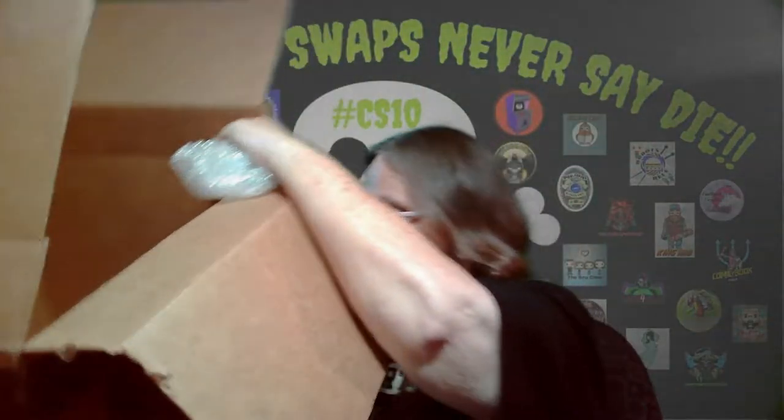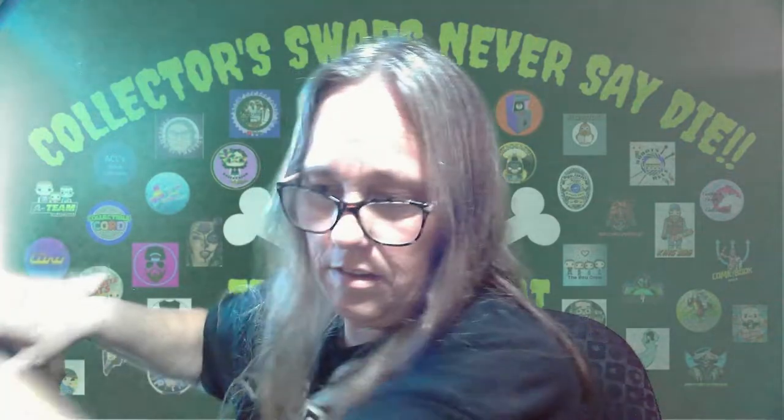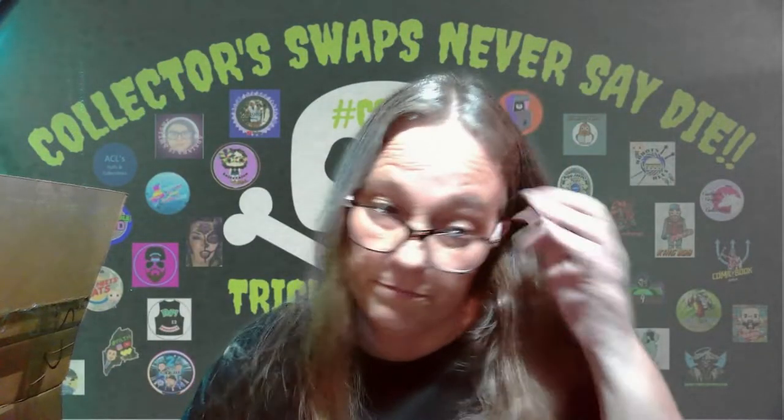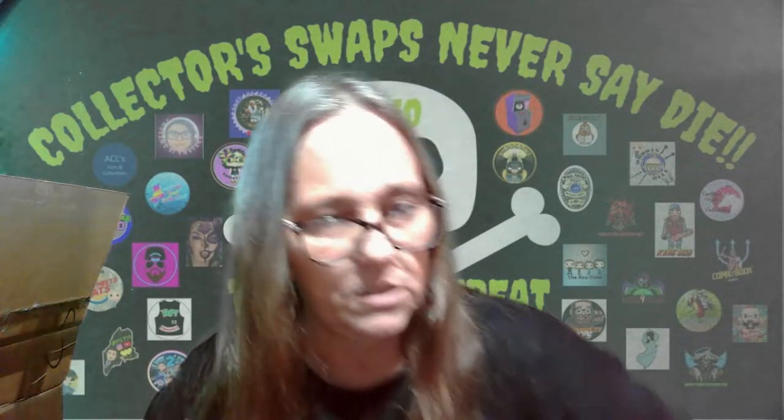There's all that candy in the bottom there. I'm going to leave all that in there, just got a little bit that fell out. Throw those in there. Where to start? Let's start with this one.